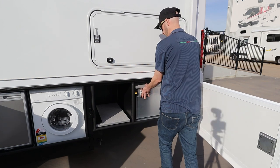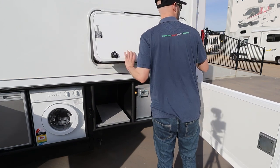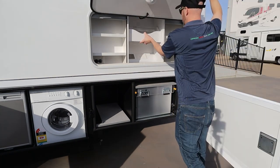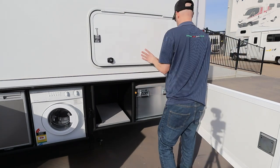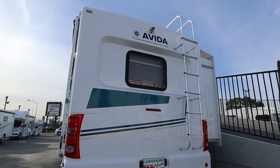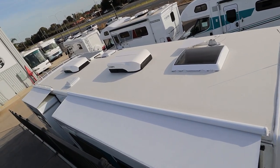Above that pull-out kitchen is an external pantry, which should keep your spices, sauces, anything you like in there. It also has a reverse camera and a ladder up onto the roof, which also has two air conditioners.